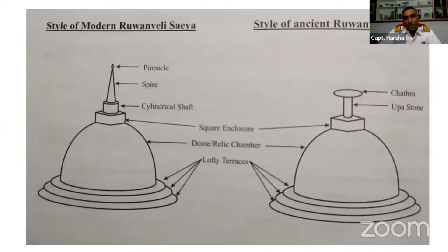Here you can see the styles of the modern dagoba on the left side, and on the right side is the ancient structure — the style of the ancient one inside the dagoba. You can see there is a huge difference between the two.